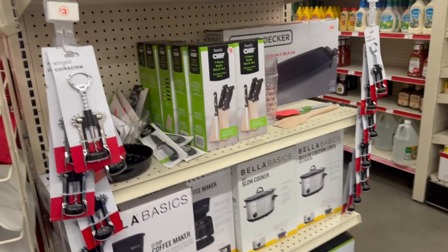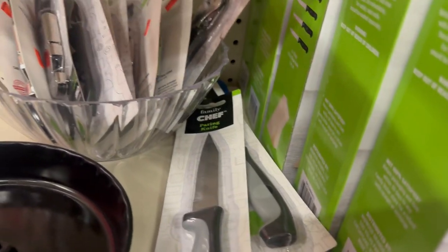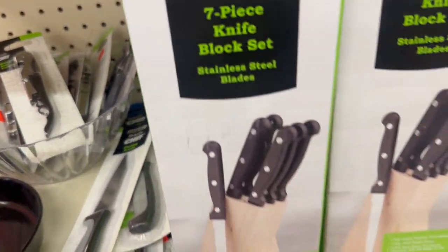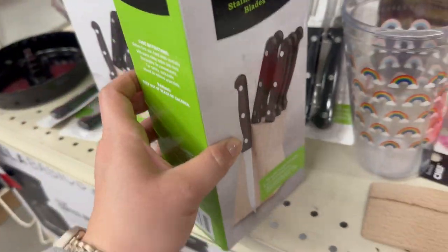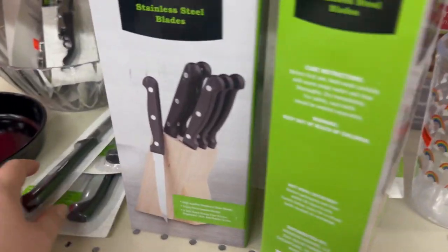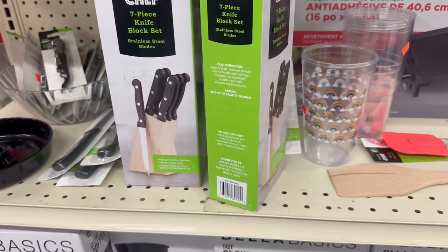I found a couple of clearance items — things like can openers and corkscrews for 50 cents, cups for two dollars, and nice sets for two dollars. Some little paring knives for 50 cents and a spatula for 50 cents. Let me scan to see if something marked five dollars rings up cheaper since it's sitting in the clearance section.